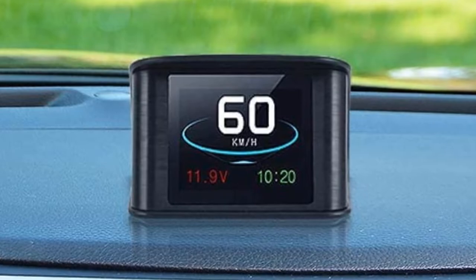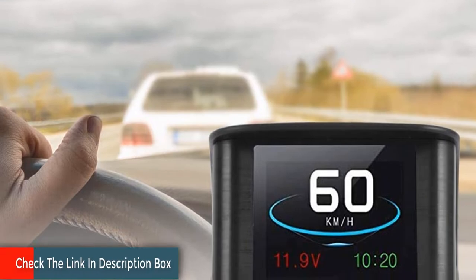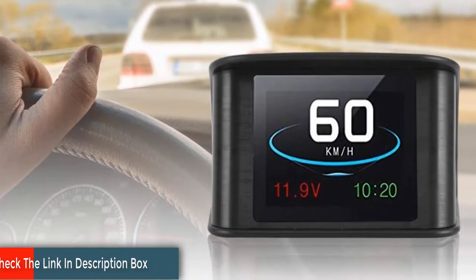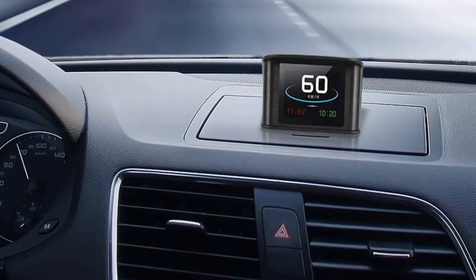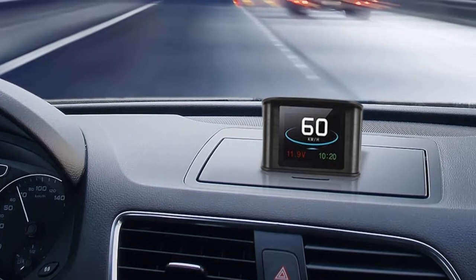The Vehicle Smart Heads-Up Display can be set up hassle-free. Simply mount it near the dashboard and plug in via the cigarette lighter and you are up and running when you start up the car. The mount itself is designed to be universal as well. No matter what train, plane, or automobile you choose for your adventure, this display is along for the ride.